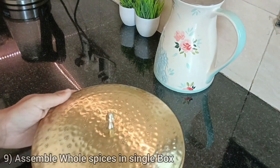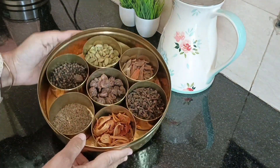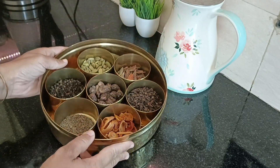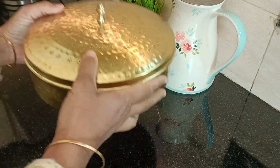I use a masala box for my daily use of spices, and I also use it for whole spices as well. It saves me from opening up different containers and reduces my time and effort while cooking.